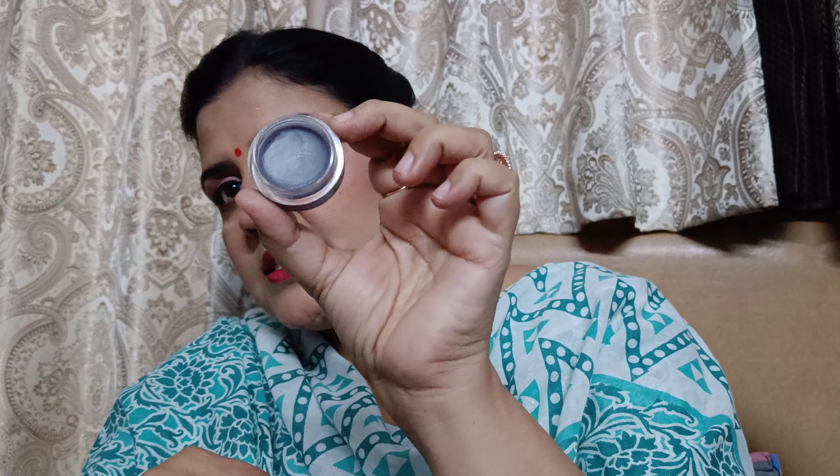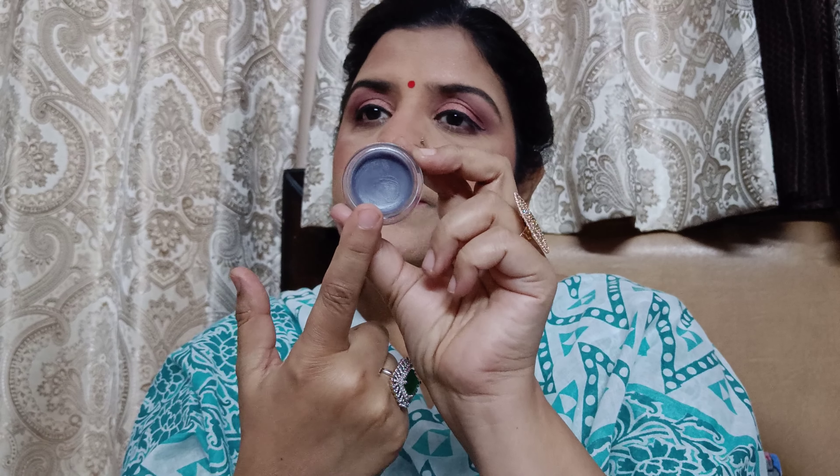Now this is the exact color. You might feel that this color will show on the lips, but there is no color — I will show you.